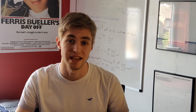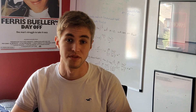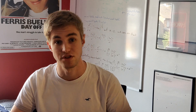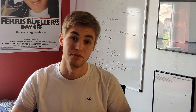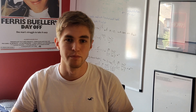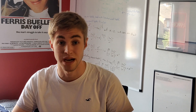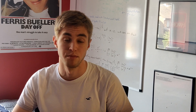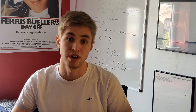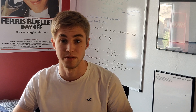I sat Cambridge's STEP exams this year — that's Cambridge's maths entrance paper used for their undergraduate courses. There are three exams and I sat the last two for my offer to study maths at Cambridge. I thought I'd make a couple of videos talking about my experience: this first one is about the exam itself, and the second will be about how to revise and practice for it.